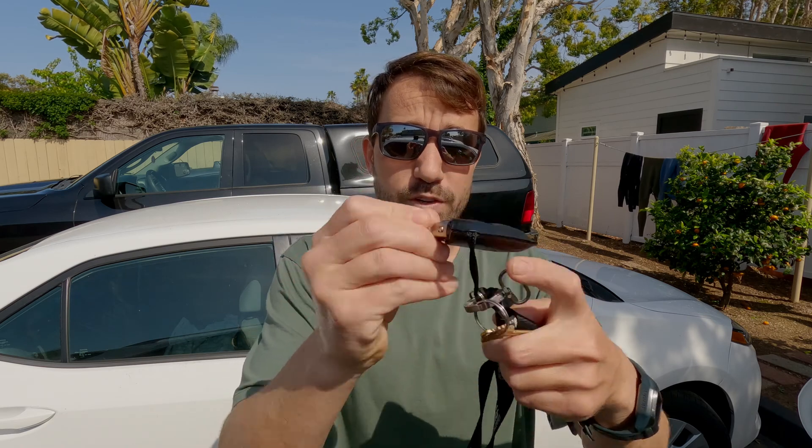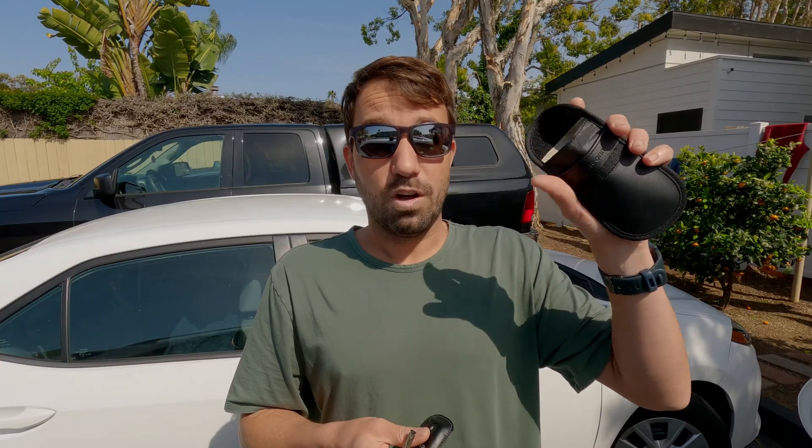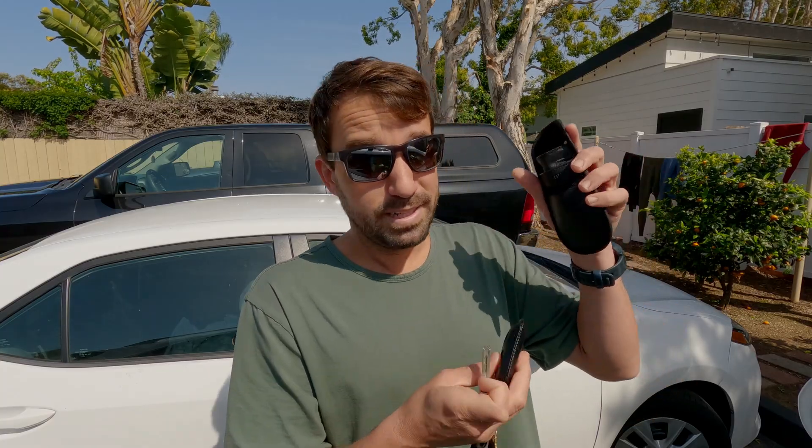What you do is take out of your key fob the little key that's in there — usually they have this, if they don't, well, that sucks to be you — and you take it and stick it in this magical pouch. Check out the link below because there are a lot of these out there, but shout out Kevo, he suggested this brand, so I went with this one in particular.